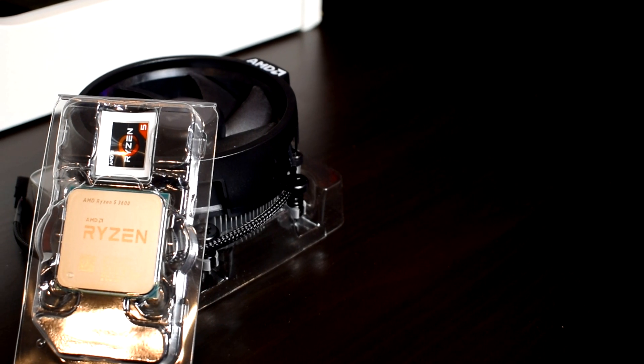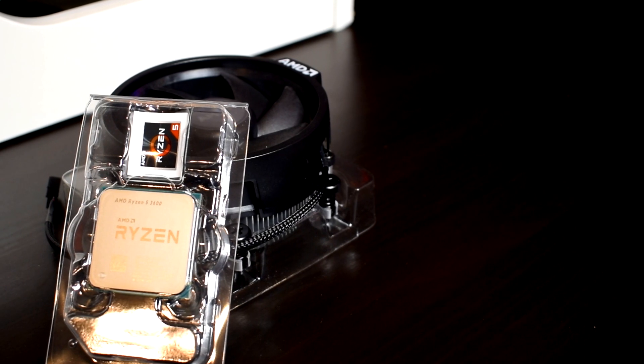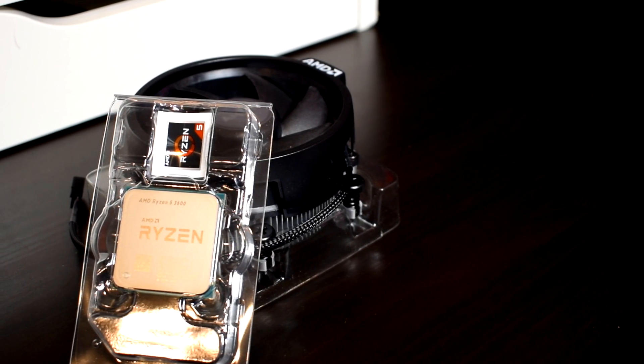Hey, what is going on guys, Danny here, hope you've all been doing well. In this video we'll be looking at some cooling benchmark results which I conducted on my Ryzen 5 3600 6-core CPU.